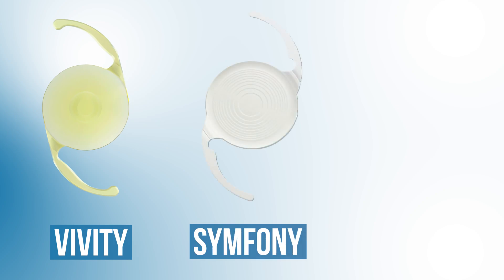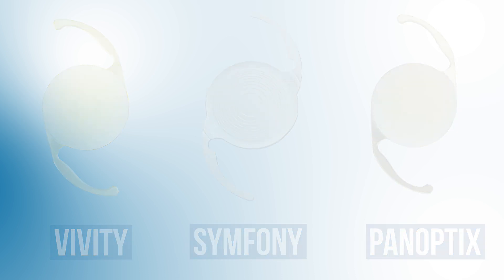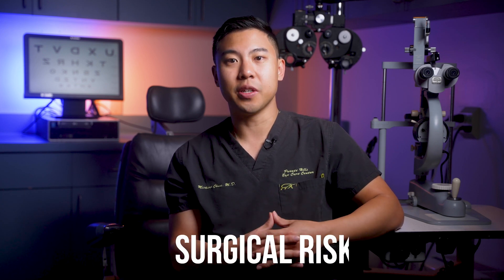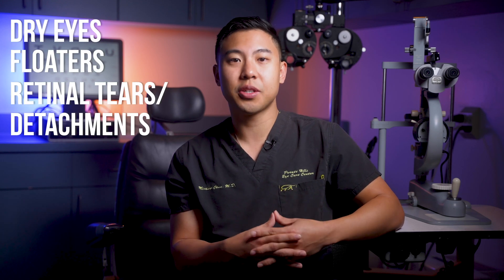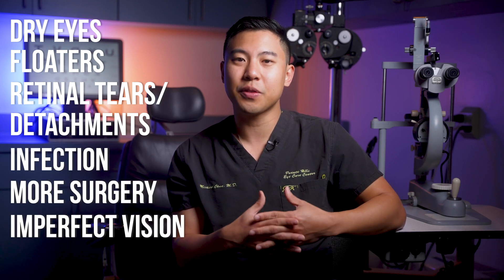The way we address presbyopia with lens exchange or cataract surgery is by using special lenses such as extended depth of field lenses like the Vivity or Symphony lenses, or multifocal lenses such as the PanOptix lens, which can provide a wider range of vision. Although the majority of people who receive these lenses are satisfied after surgery, there are still drawbacks including surgical risk — complications such as dry eyes, floaters, retinal tears or detachments, infection, needing more surgery, or not getting the perfect vision you were hoping for.